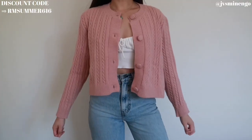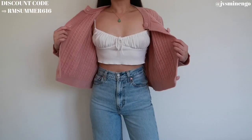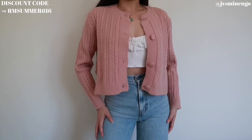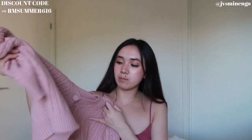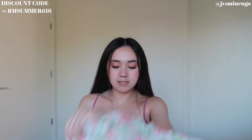Moving on we have another sweater — a really cute cable knit mauve pink cardigan. It's so nice. I love cardigans because you can unbutton them. You could incorporate this into your fall wardrobe too. It's really simple, cute, and nice — oversized but still a little bit cropped.